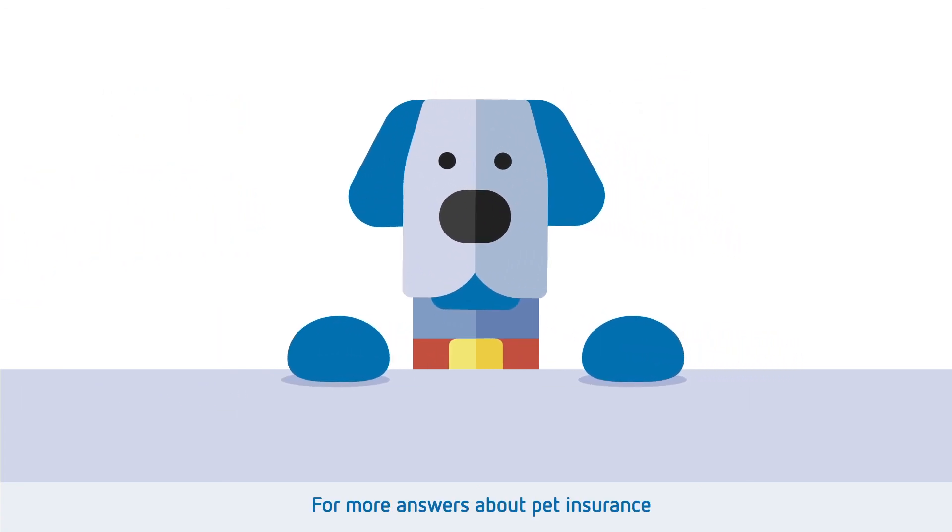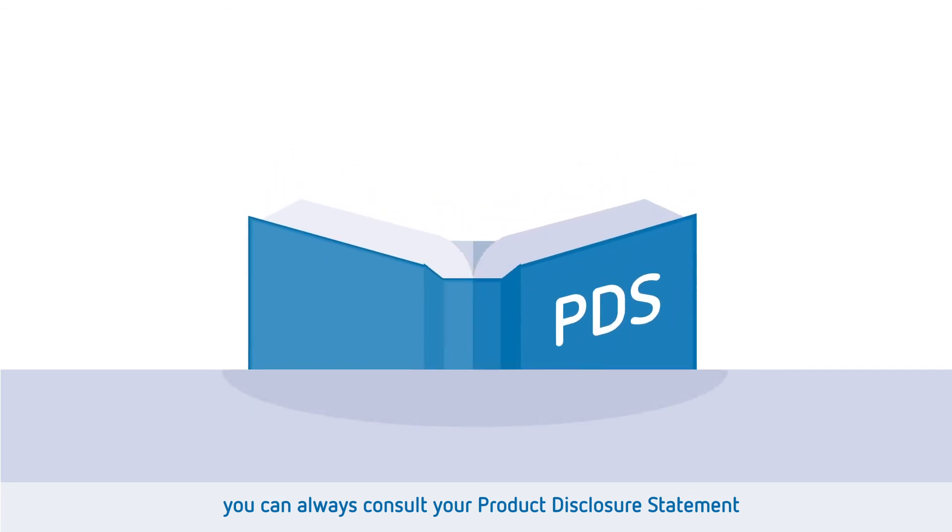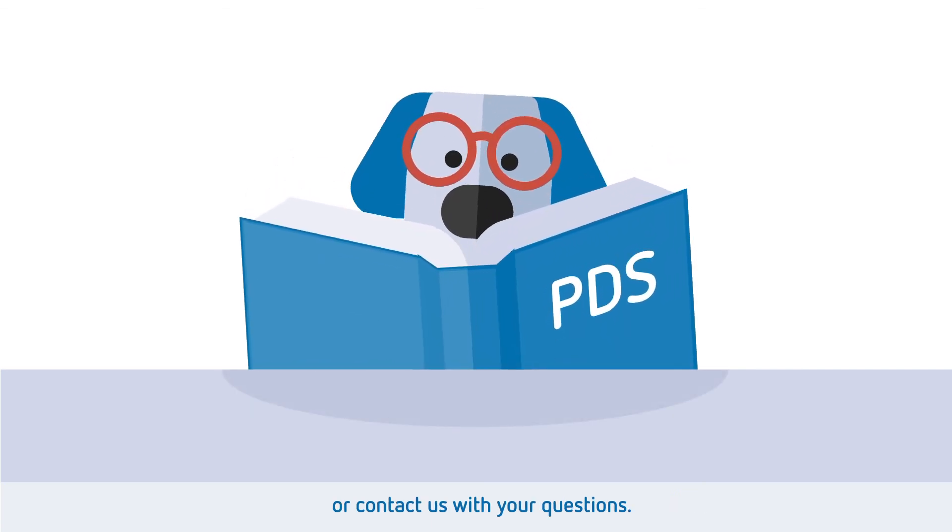For more answers about pet insurance, you can always consult your product disclosure statement or contact us with your questions.